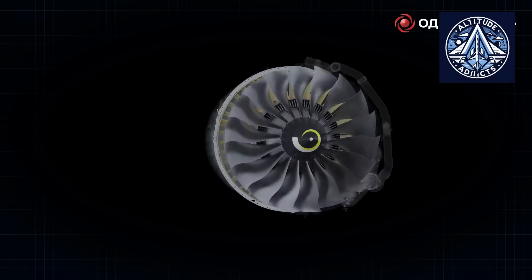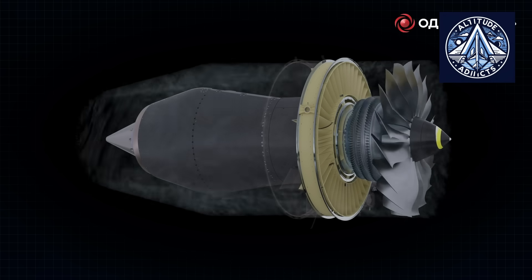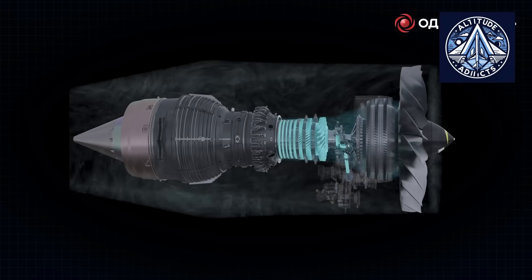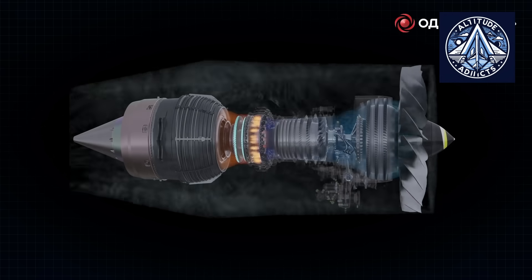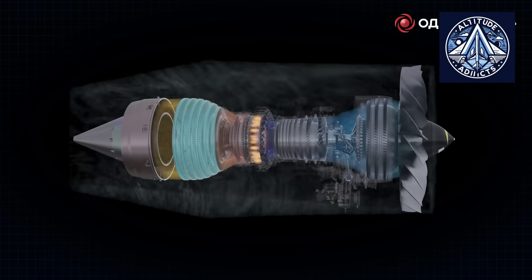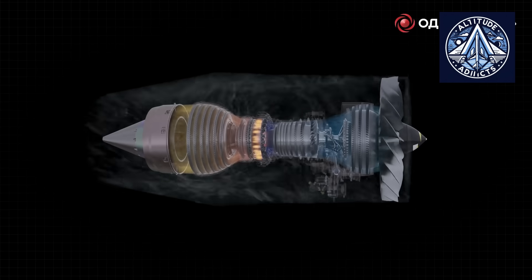The PD14 is intended to serve as a modular foundation for future engine families with a thrust range of 8 to 18 tons, thereby guaranteeing adaptability and the capacity for modernization. The United Engine Corporation, which unites Russian designers and scientific institutions, is actively introducing innovations. Their main goal is to reduce the weight of components and increase the gas temperature before the turbine, improving the engine's operational characteristics by enabling a substantial increase in thrust and a decrease in fuel consumption.